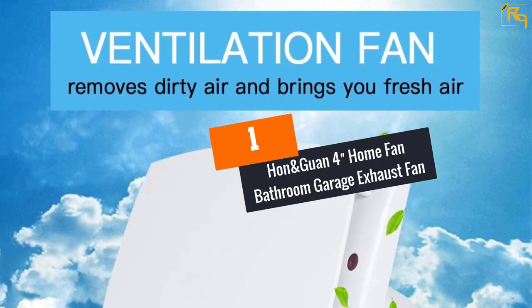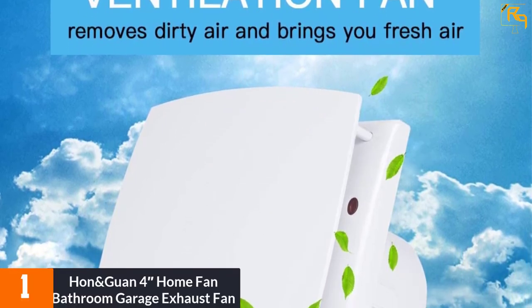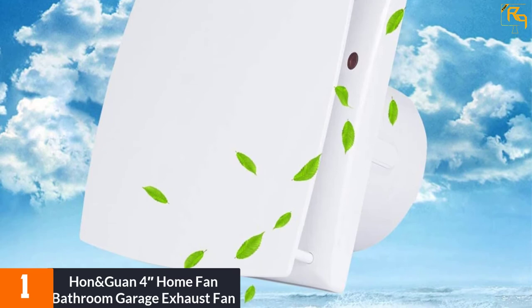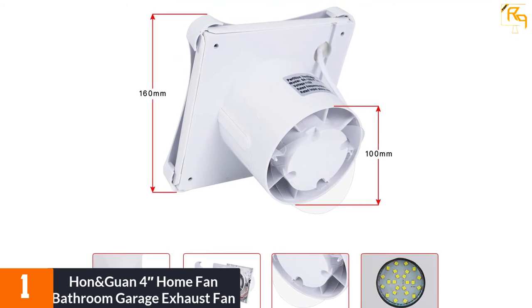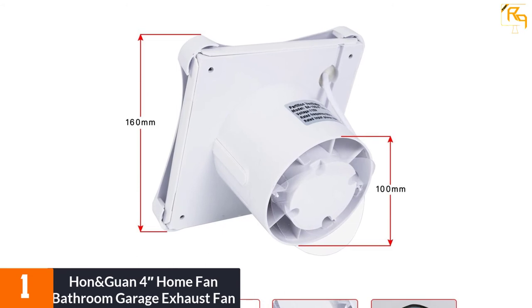At number 1: the Hun and Guan 4 Home Fan Bathroom Garage Exhaust Fan. This model is famous for delivering powerful airflow of 55 CFM. The reduced electric power consumption further indicates its high efficiency. Its operation is eco-friendly. This product is a perfect choice for a home kitchen, bedroom, bathroom, toilet, etc.